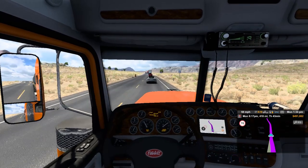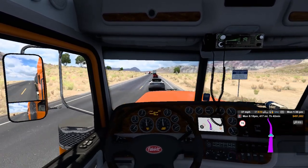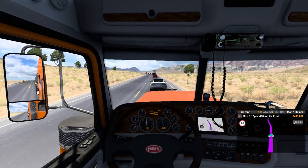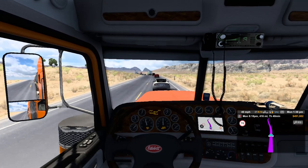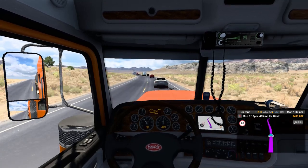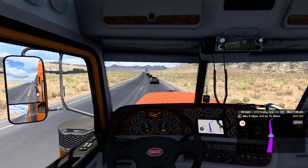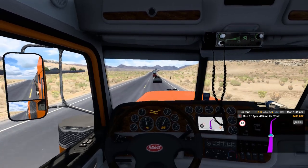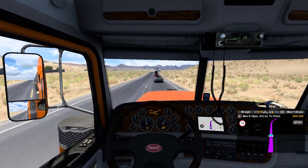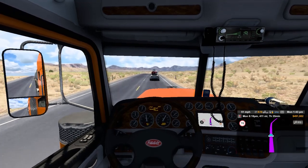Now this is where I'll get slower - we had to drop from 70 to 40, and the speed limit is 70. Part of me is like okay, what are we doing here? It would be nice to keep moving along, but I also understand that's not always the case.